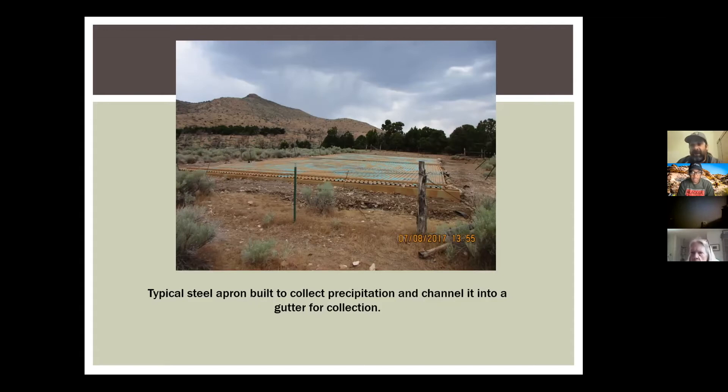Most of the time we don't build these in valley bottoms because there's no large game there. In southern Nevada, the bighorn sheep is the target animal we build most of these things for. They live in the mountains so we build them in the mountains, and they usually get six inches of rain. So the 40 by 80-foot apron works really well if we can build it.